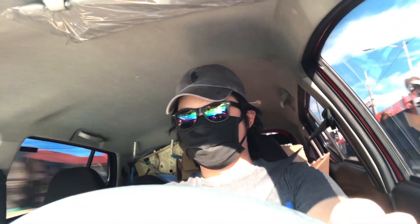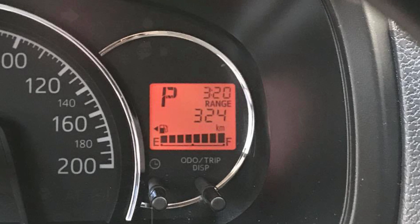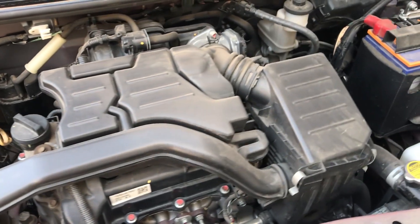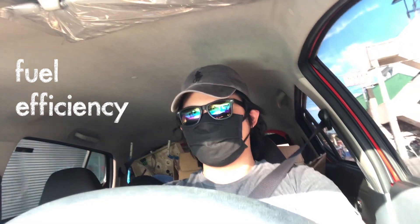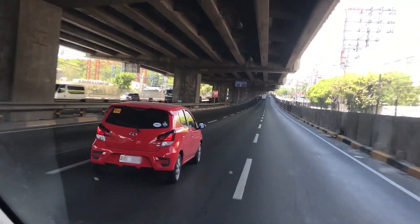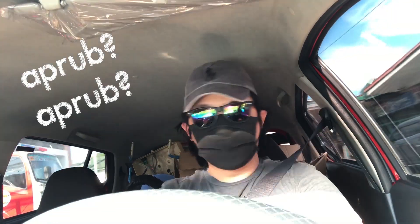Moving on to number 4 sa listahan natin is the fuel economy. I don't think we've ever owned any other car na ganito katipid sa fuel. I really like it kasi hindi ka naman magtataka — yung lehet nito, it only has a 998cc engine so the power is not that much, but the fuel efficiency and knowing that it will get the job done like transporting you from point A to point B — it passes with flying colors. Approve!